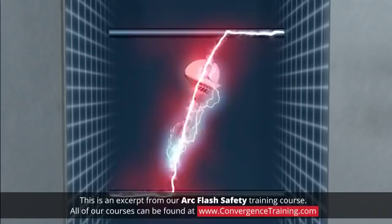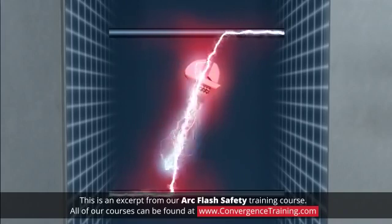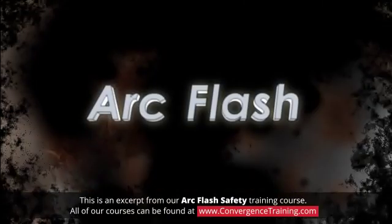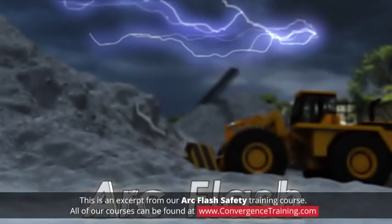This release of energy instantly superheats the air and any nearby components, causing an explosion. This chain of events is known as an arc flash. Lightning is an example of a naturally occurring arc flash.